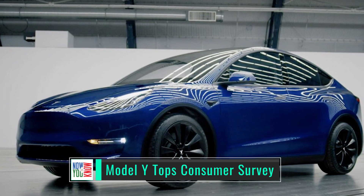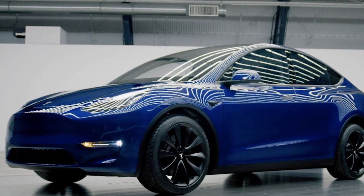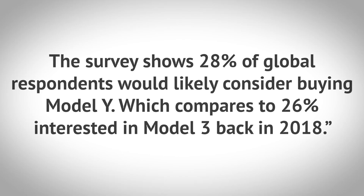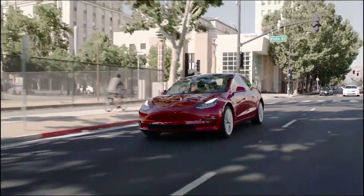UBS analyst Patrick Hummel reported that out of a survey of 10,000 likely car buyers from six different countries, 28% said they will likely consider buying the Tesla Model Y. This compares to 26% interested in the Model 3 back in 2018. The Model 3 sold extraordinarily well and outcompeted most of its competition in most markets. With better survey numbers at the same relative time, the Model Y is going to be a big success — it's just a better Model 3 in most respects.